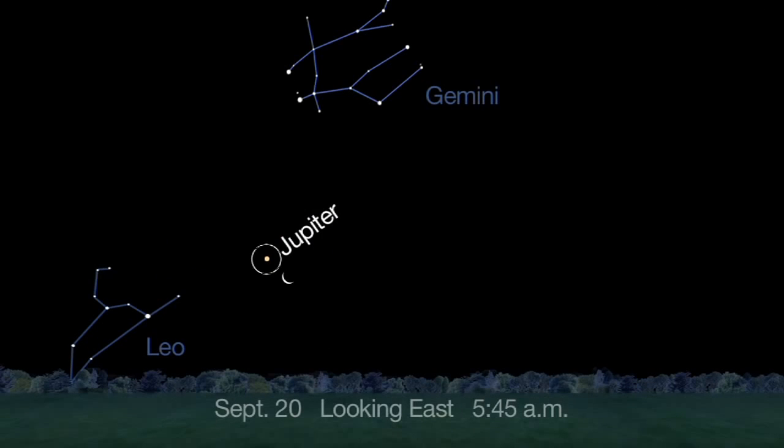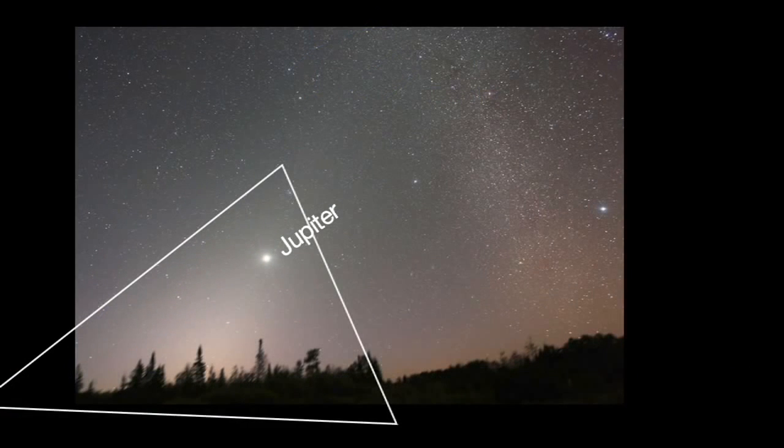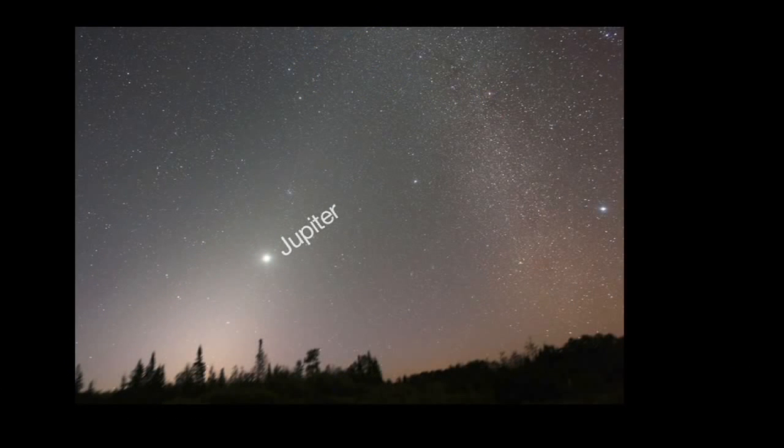Meanwhile, in the morning sky, Jupiter rises higher. Use the moon to find it on the morning of September 20th. You can also use Jupiter to look for a huge pyramid of light appearing one to two hours before sunrise.